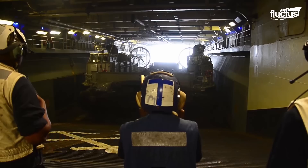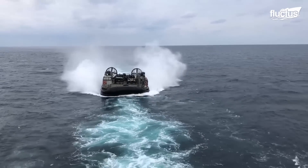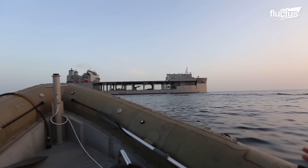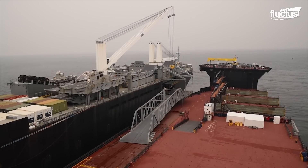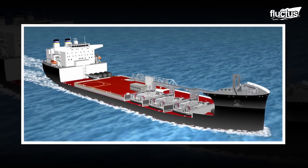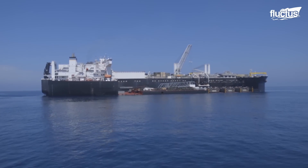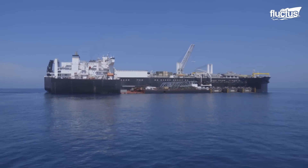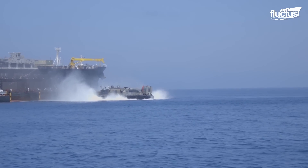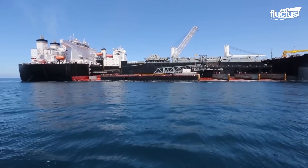Amphibious assault ships are not the only option for LCAC deployment. In the early 2000s, General Dynamics introduced the concept of the Expeditionary Transfer Dock. This would be a new type of amphibious warfare ship, designed to transport and deploy troops, vehicles, and equipment supporting amphibious operations.